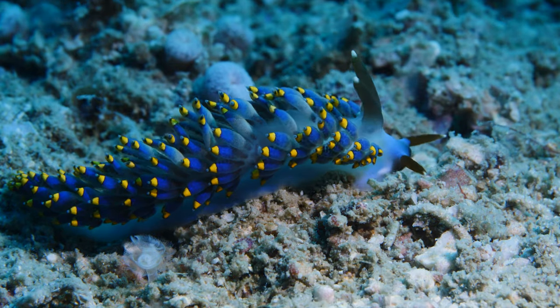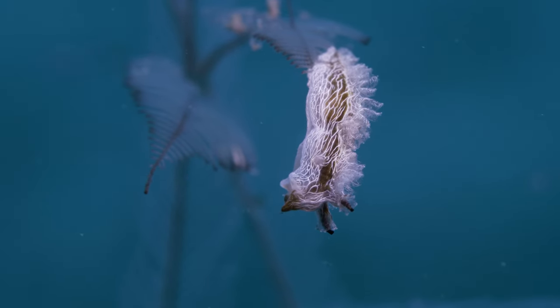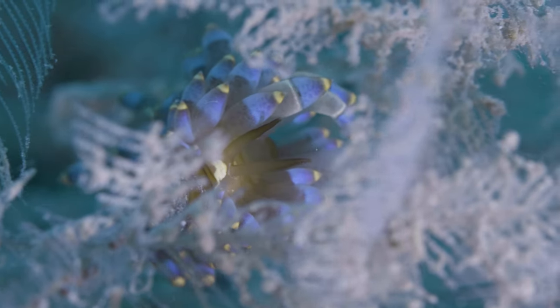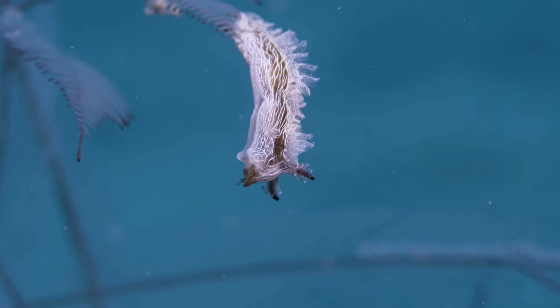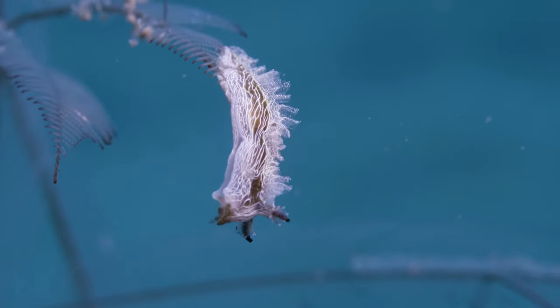If we head deeper into the muck, we find a rather different looking pair of nudies sharing the same space. On these tiny branches of a hydroid, this stunning animal finds its food. But it's not alone — on a different branch we find another little creature, this one far better camouflaged.